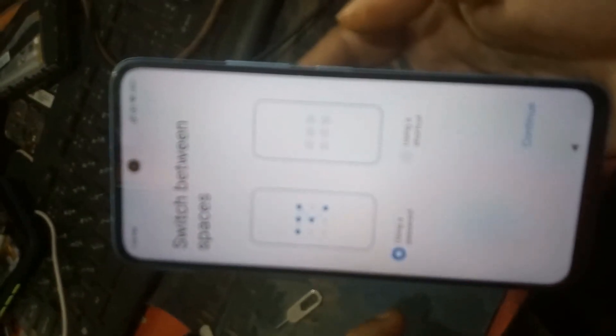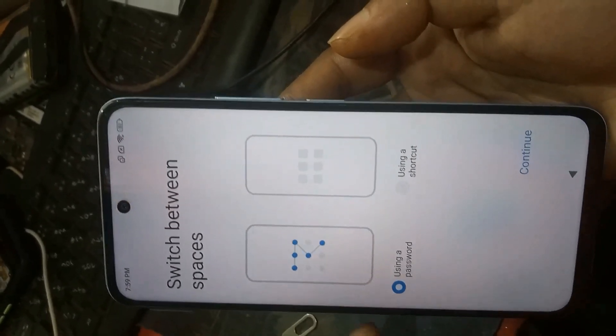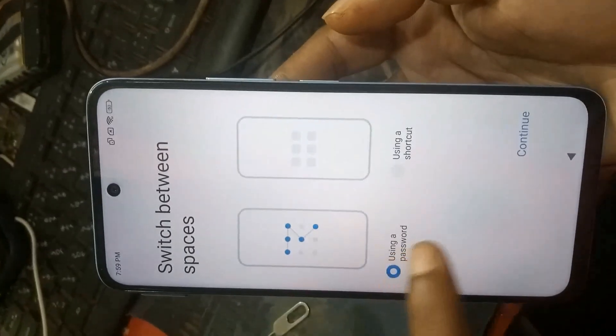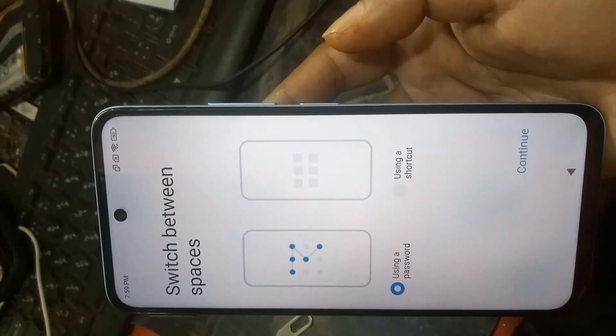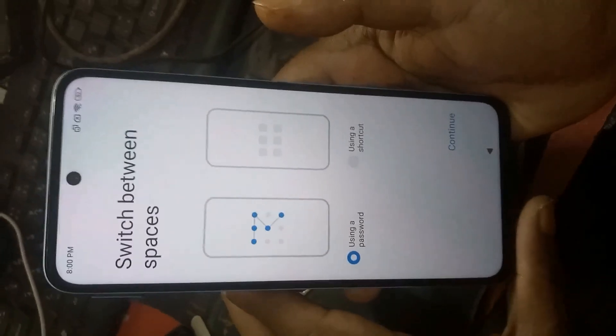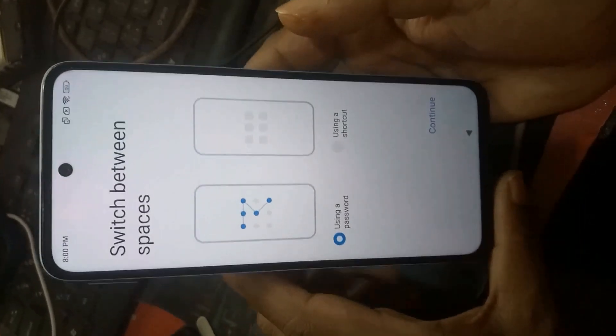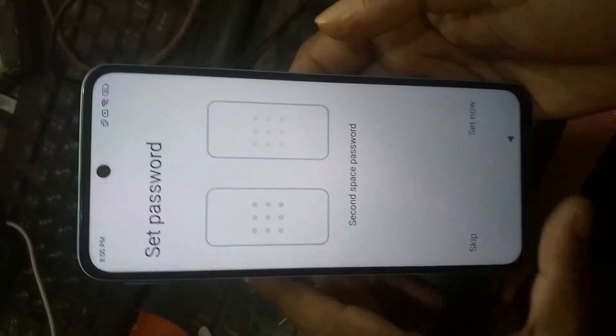Click 'Using a shortcut.' Then select using shortcut, continue, then skip.